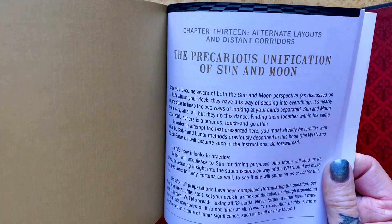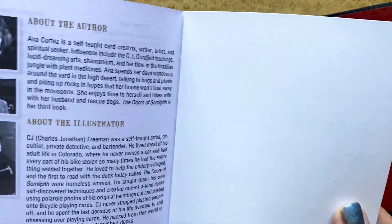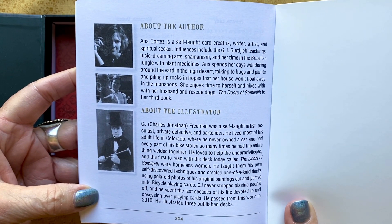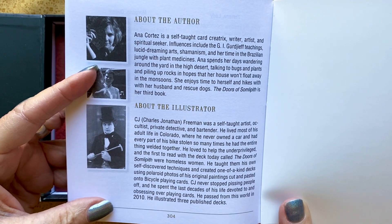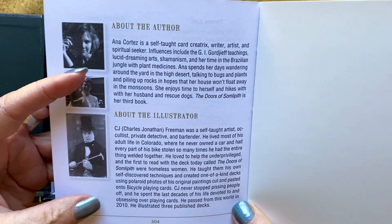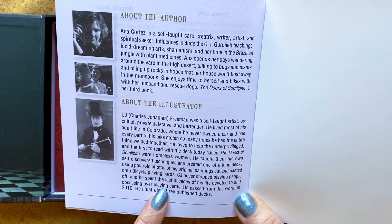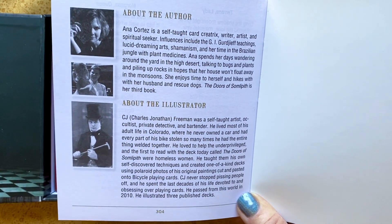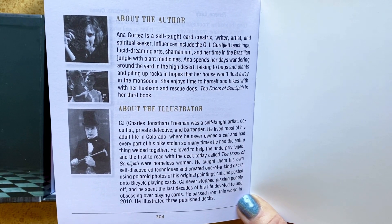The precarious unification of the sun and moon. I'll get to the cards, I promise. But I think it's really important to understand, and I will show you this page about the author and the illustrator. The father, C.J. Freeman, was a self-taught artist, a Freemason — I think, if I remember correctly; I know his name is Freeman, but I may be incorrect in saying that — an occultist. Maybe not formally of a particular group, but I remembered that he was an occultist.